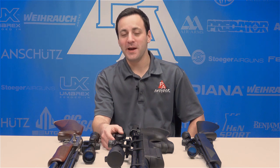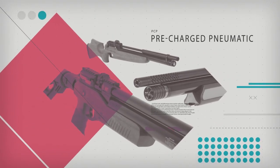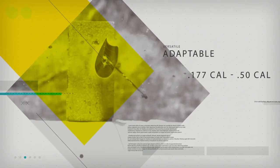Welcome to the Pyramid Insider PCP101 series. Today we're going to be taking a look at some of the advantages that pre-charged pneumatic guns offer over the rest of air guns that are on the market.